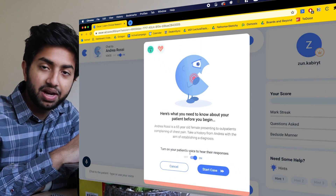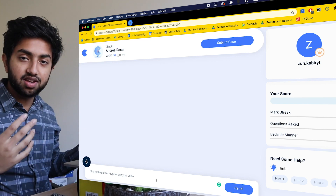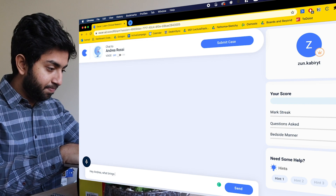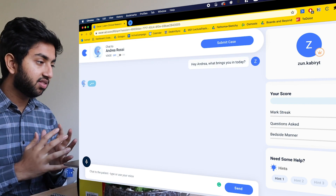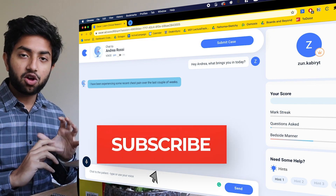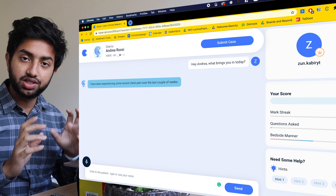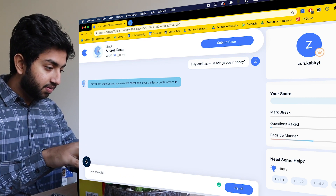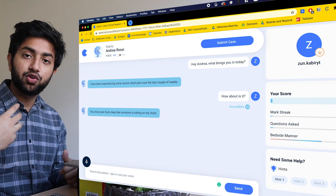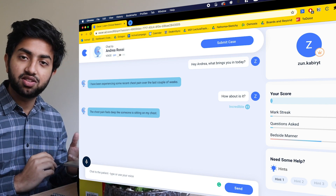Let's choose Andrea. We'll use history mode, and I'll keep the patient's voice off so it doesn't mess with the audio. So we've got Andrea Rossi presenting with chest pain. Just as I would with a real patient, I'd ask: 'Andrea, what brings you in today?' — assuming demographics are already done. Andrea says she's been experiencing chest pain over the last couple of weeks. What makes Oscar more than just a gimmicky chatbot is that it understands context — if I just ask 'how bad is it?' without mentioning the chest pain, it knows what I mean. Andrea says it feels deep, like someone is sitting on her chest.